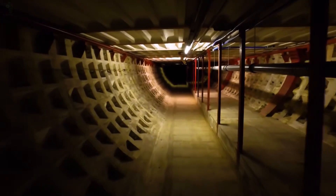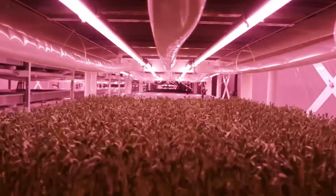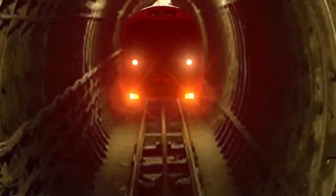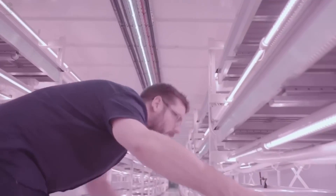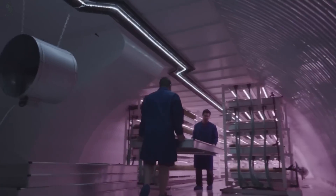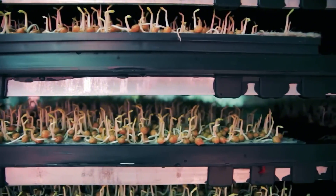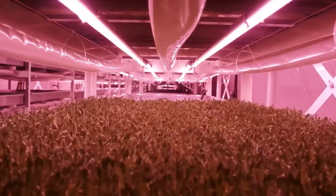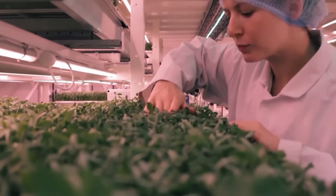But not every farm needs sunlight to thrive. Sometimes the greenest ideas grow in the darkest places. Thirty-three meters below the streets of London, inside an abandoned World War II bomb shelter, a very unusual farm came to life. Growing Underground transformed a gloomy bunker into a high-tech green sanctuary, where LED lights nurture microgreens and salad leaves all year round.